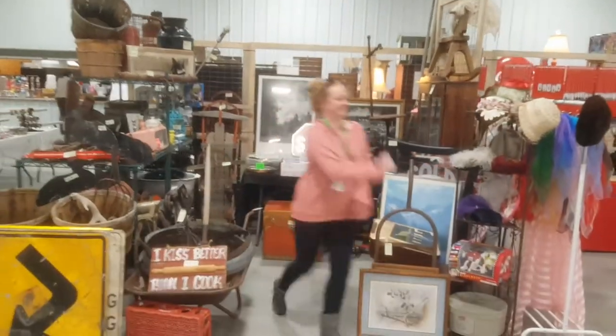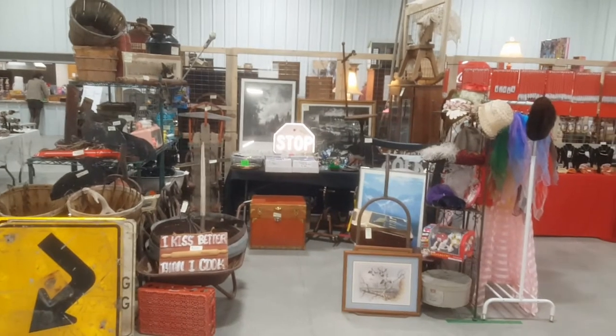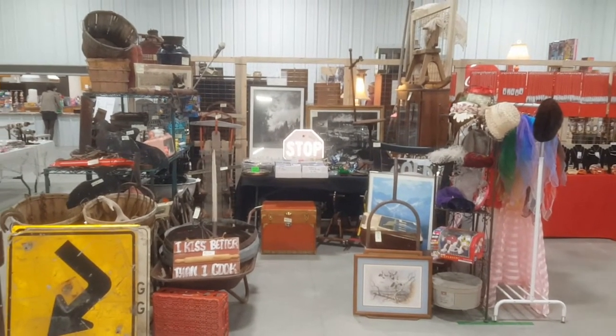Old Ouija board. There's some pretty cool old hats — mid-century and older. Oh, there's Keely running out of the way — she doesn't want to be in the video.